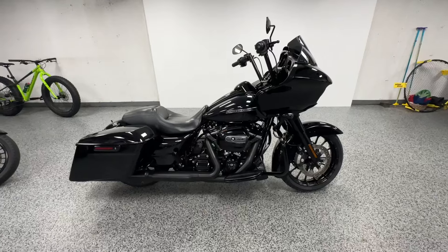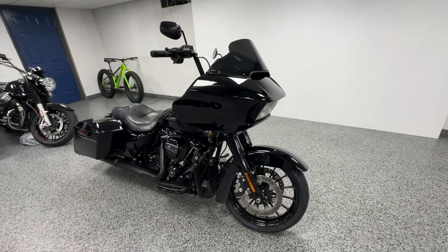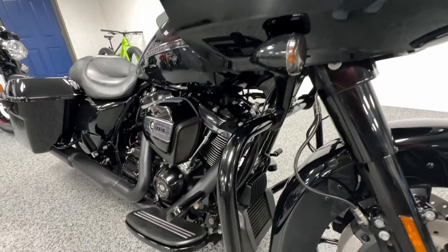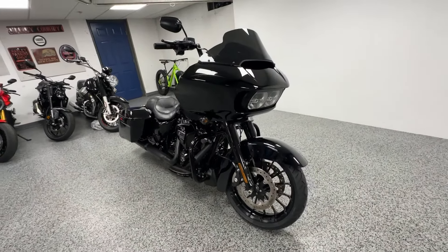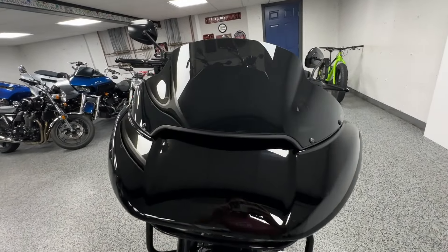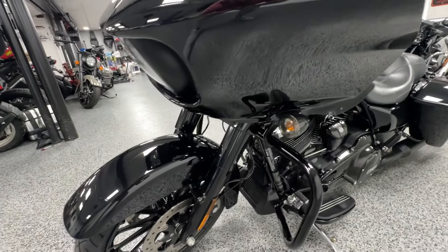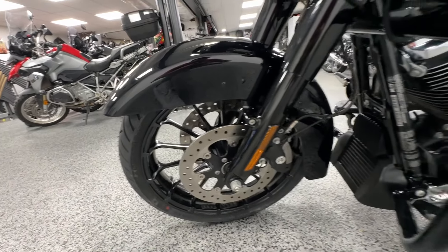Hey everyone, here at Joe's Bikes we have this 2019 Harley Davidson Road Glide Special in vivid black — it's got the blacked out motor. If you're new to Joe's Bikes, at our dealership we like to do these walk-around videos to give you an idea of the condition of the bike, treat you like we are the buyer looking over it. I'm going to point out absolutely everything I can see. This bike is super nice, it's all blacked out — there are a few blemishes on this one.